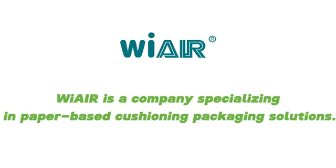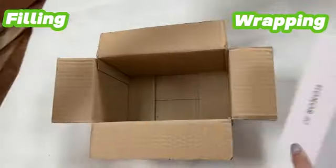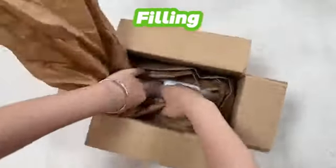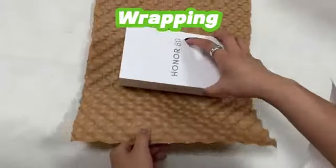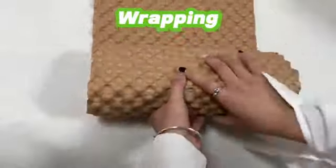WIRE is a company specialising in paper-based cushioning packaging solutions. Cushion packaging involves cushioning and wrapping. Filling reduces product movement, vibration and impact by filling empty spaces inside the box. Wrapping fully protects items from scratches and collisions during transportation.